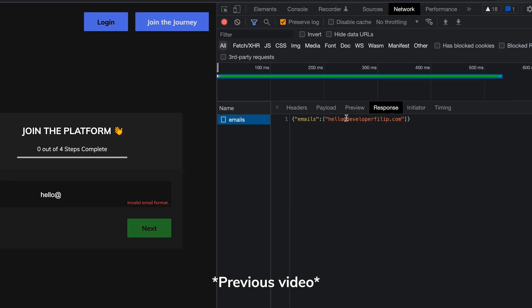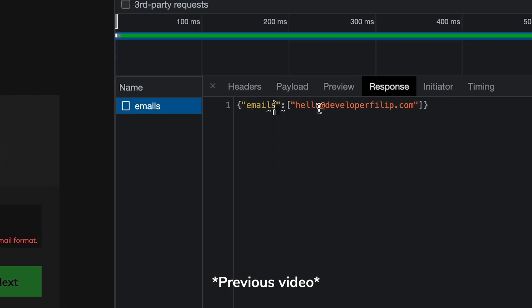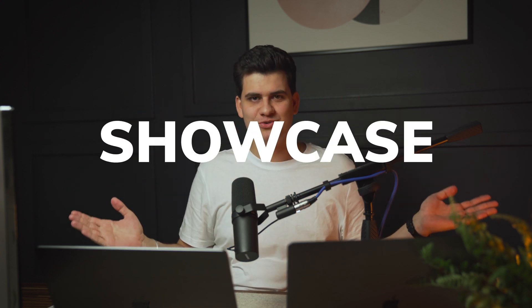I want to address the elephant in the room. A lot of you left comments on my previous video saying I have a security vulnerability — because I'm sending emails back to the frontend that match the current query string the user has input, leaving a passageway for someone to steal those emails. I want to make it clear that I was sending emails back to the client just for showcase reasons. Everything happens securely on the backend. I don't send anything back apart from a status code and a boolean — true or false.